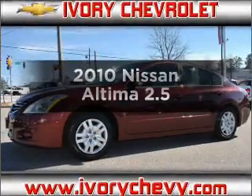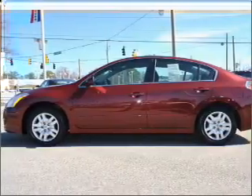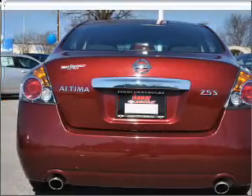Presenting the 2010 Nissan Altima. If you're looking for an automobile with great attributes, look no further. With an efficient four-cylinder engine connected to a smooth-shifting automatic transmission, anti-lock brakes help you bring your vehicle to a safe stop.